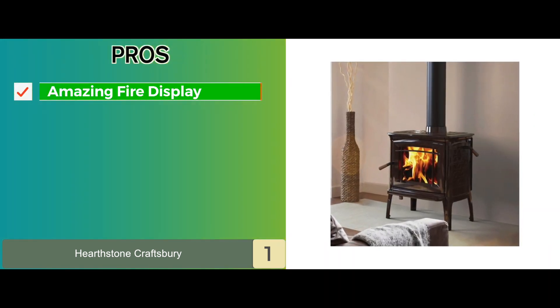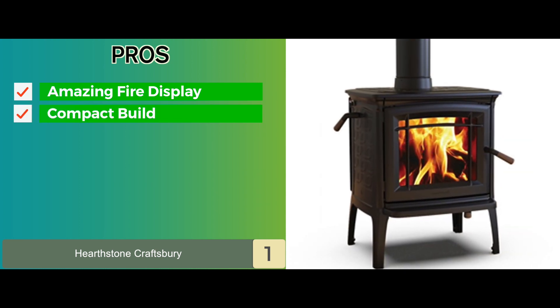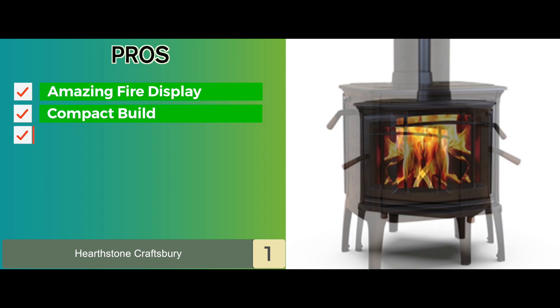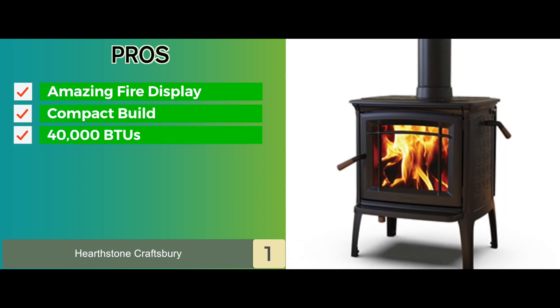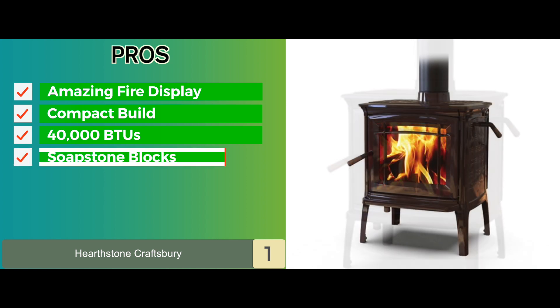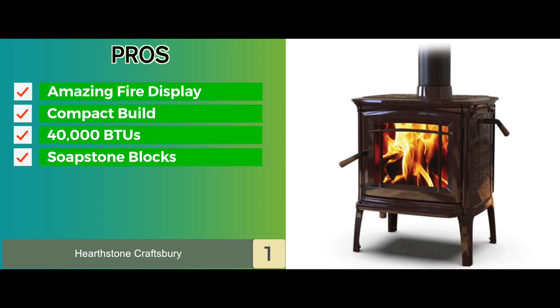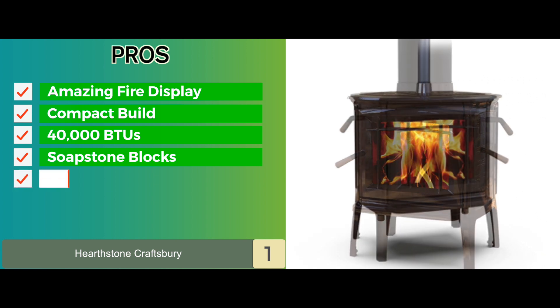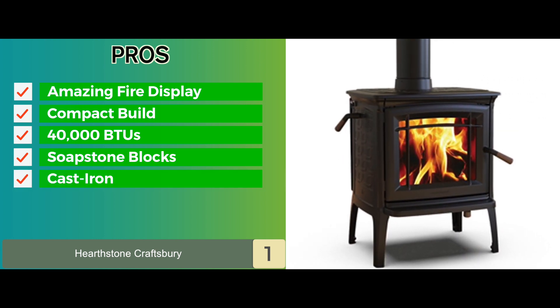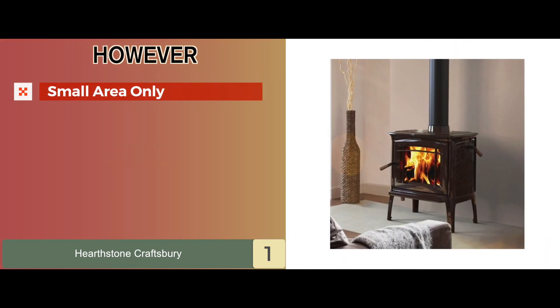Its pros are: it offers an amazing fire display. It has a compact build and convenient storage. It also features a heat output of 40,000 BTUs and is 79% efficient. It's also lined with soapstone blocks and utilizes true hybrid technology for efficient heating. It's constructed with high quality cast iron components and finished with beautiful enamel. However, it only works for a small area.